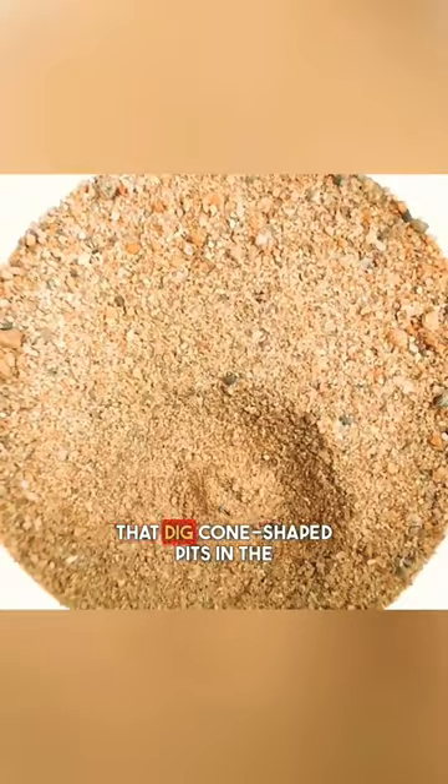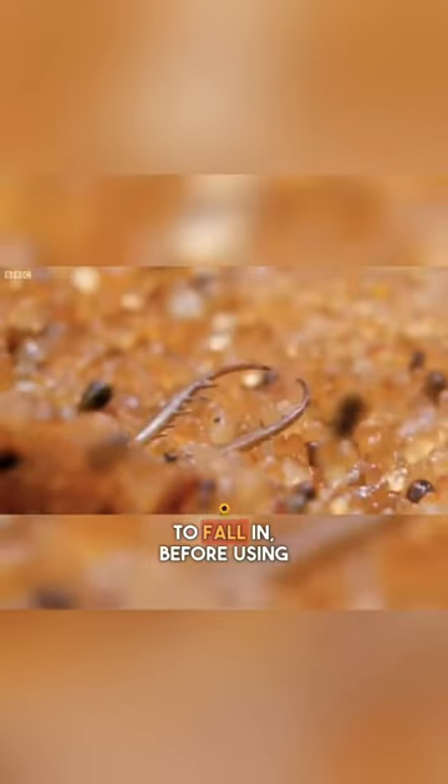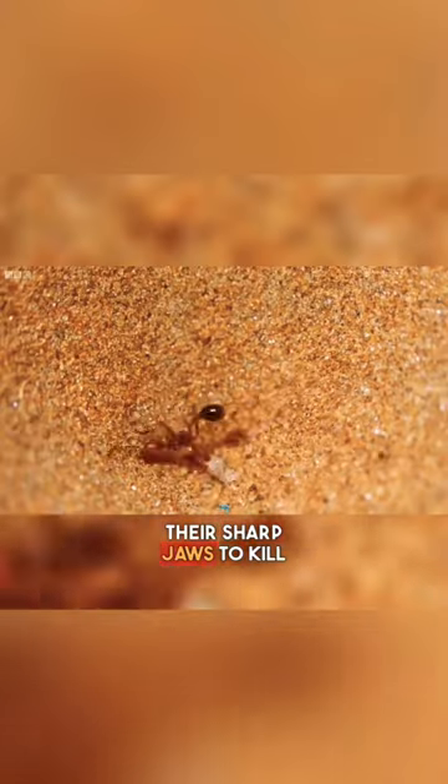Antlions are insects that dig cone-shaped pits in the sand, waiting for unsuspecting ants and other insects to fall in, before using their sharp jaws to kill and consume them.